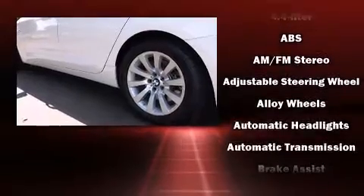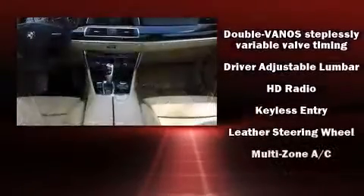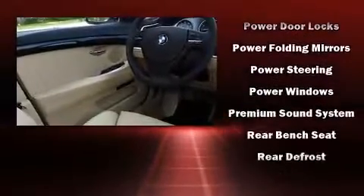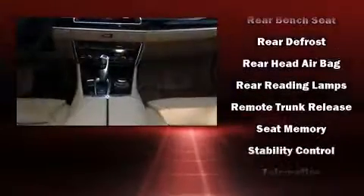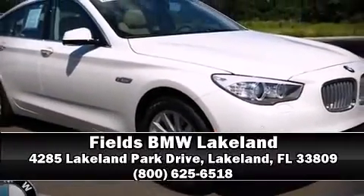BMW also prioritized safety and security with features such as front-side impact airbags, an emergency communication system, and four-wheel disc brakes with ABS. You'll never lose visibility with rain-sensing wipers, which activate automatically when the drops start to fall. This vehicle has achieved certified pre-owned status by passing BMW's rigorous certification process. Stop by our dealership or give us a call for more information.